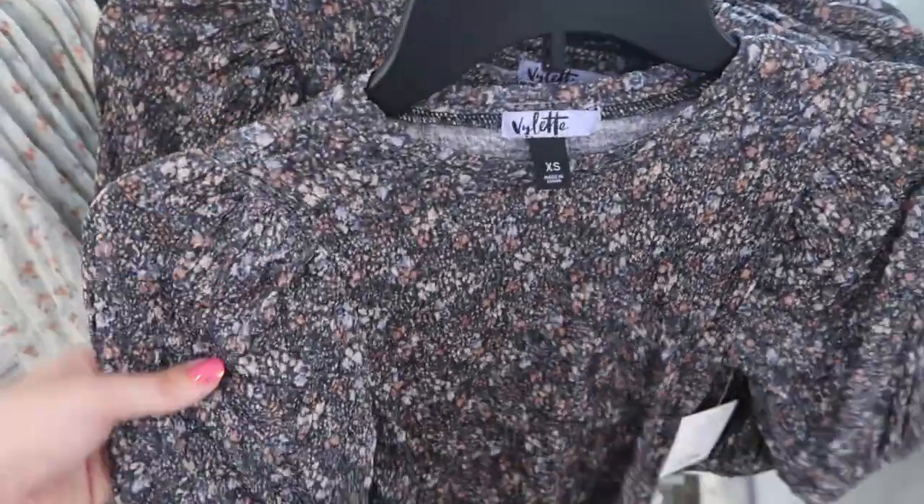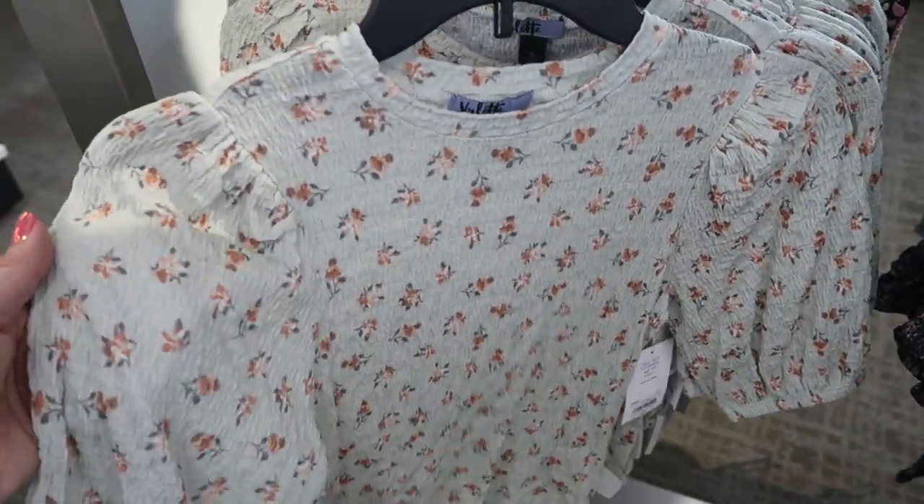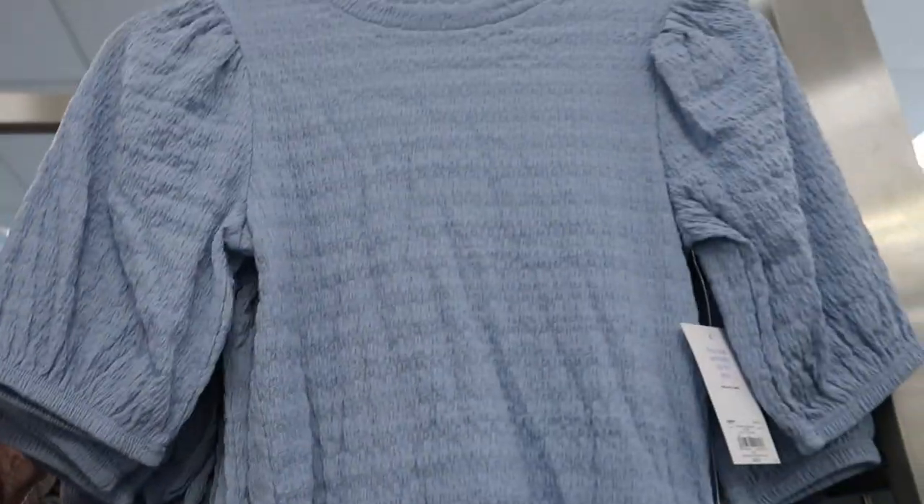Valette also has these floral tops. Up close the print is kind of blues and purples with a little bit of mauve. There's an olive or a light mint green with orange flowers, a pink, and a blue.